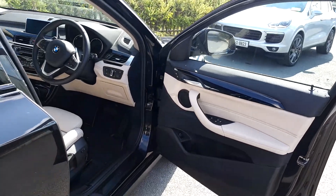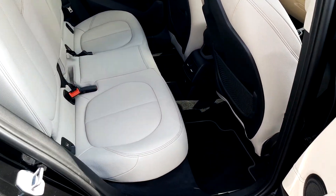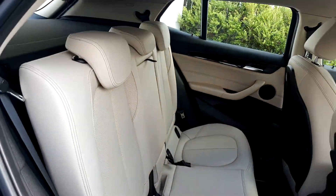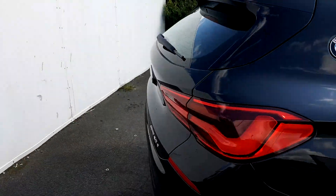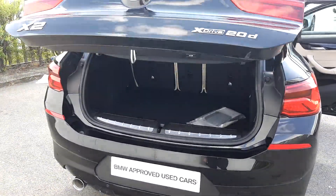In the back, as you can see, it's quite spacious and the seats are fitted with ISOFIX for a child seat. Coming around to the boot, it opens with just the touch of a button. This car is part of our BMW approved used car range.